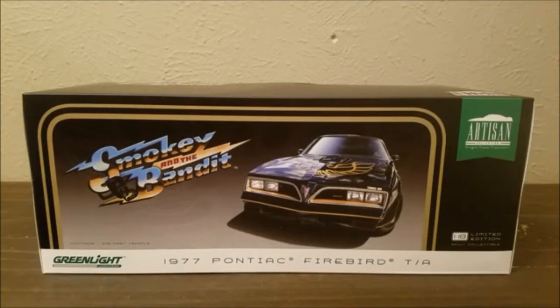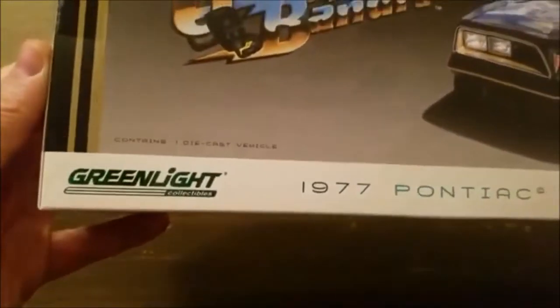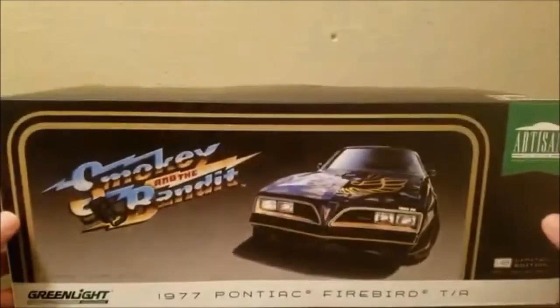I told him I'd give him $60 for the car. He said they had it priced at $89, which is a fair deal, but I said no, I'll just give you $60 — if you don't want to, no big deal, I'll walk away. It was the only one in the store. As I was looking at other collectibles, he said you know what, I'll throw it in for that price. So I lucked out. This is my very first Green Light limited edition artisan, and we're going to check this out together.